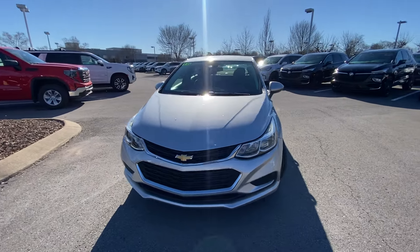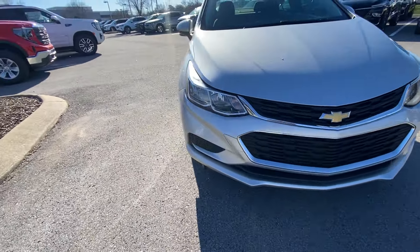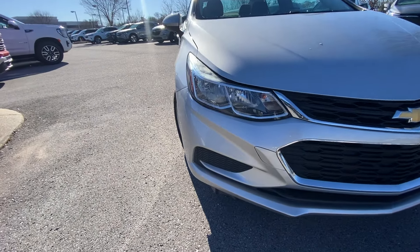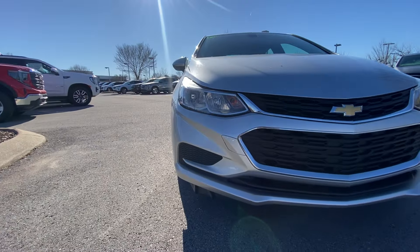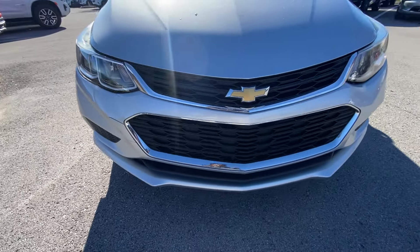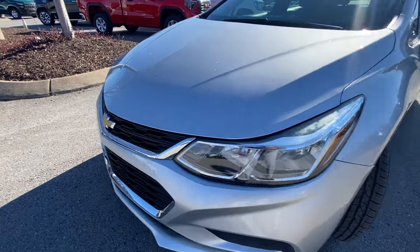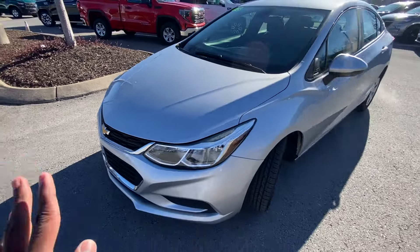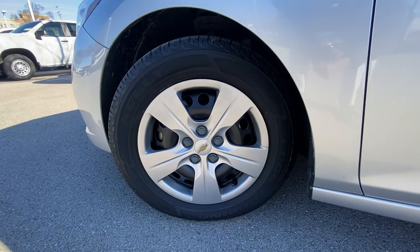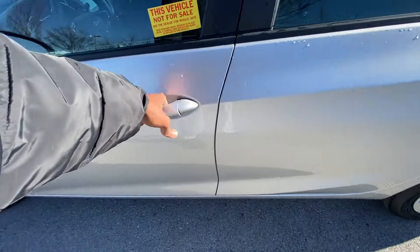Coming to the front, we have halogen headlamps. With this being the LS, you don't have those optional LED headlamps or LED daytime running lights, but I still like the body lines. There's just a little bit of road rash on the front bumper and a little dent, but for the most part it's held up pretty good especially for the mileage. Down here we get 15-inch steel wheels with wheel covers.